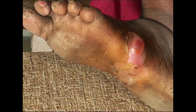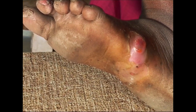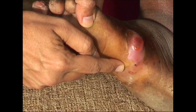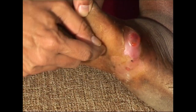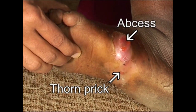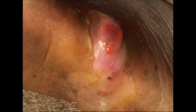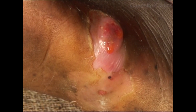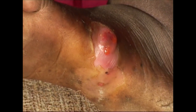Now we will see another pathology caused by a thorn prick. A thorn is broken deep inside, and after a week the patient has come with an abscess away from the site of thorn prick. This is the site of thorn prick, and this is the abscess. So while draining the abscess, we will have to explore the track and find and remove the retained piece of thorn.